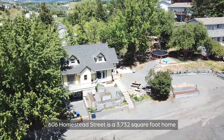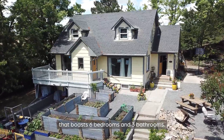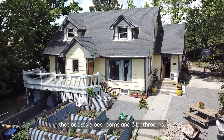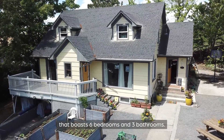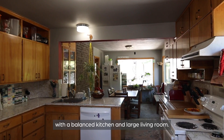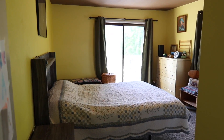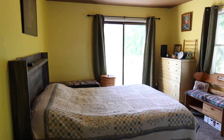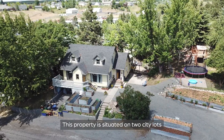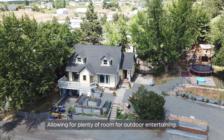606 Homestead Street is a 3,732 square foot home that boasts 6 bedrooms and 3 bathrooms. It provides open concept main level living with a balanced kitchen and large living room. This property is situated on two city lots allowing for plenty of room for outdoor entertaining.